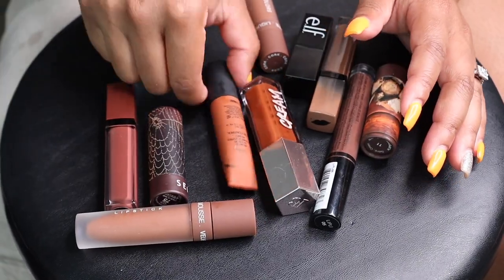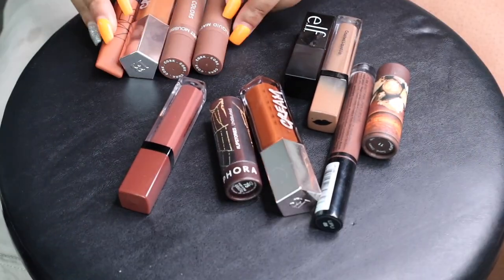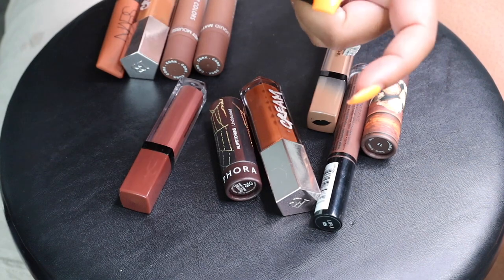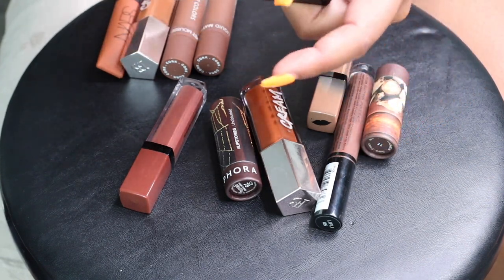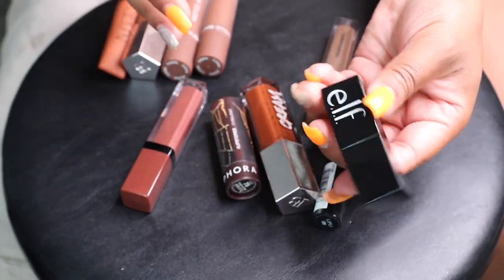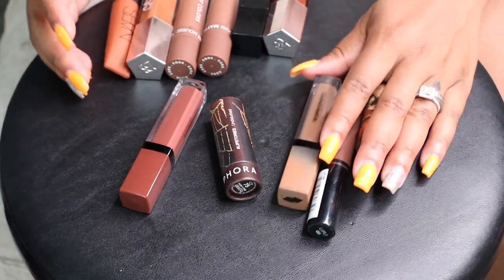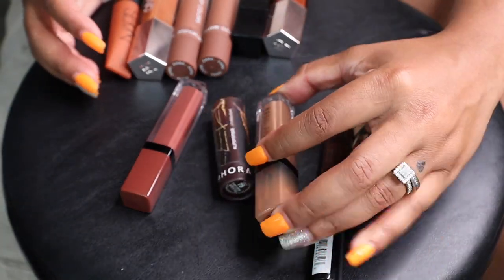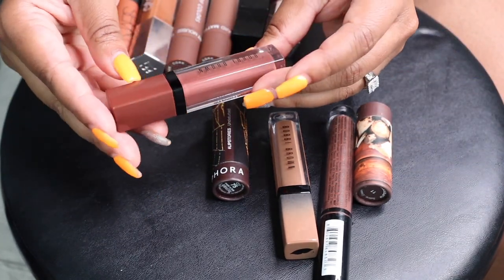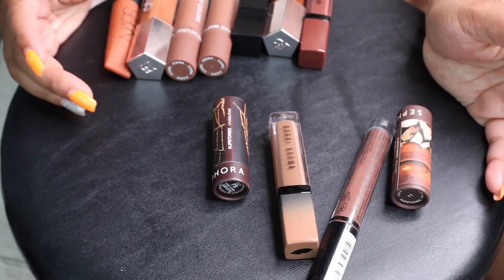I also love my Fenty Cream, my NARS, my Dose of Colors. This ELF one is new and I hate that it only has a little bit of color in it, but it's such a good brown lip shade — I've been using it lately and really loving it so let's keep her. Keeping this other Fenty, and I have a Bobbi Brown Crushed Liquid Lip — I was obsessed with this for the longest time. Here's another Bobbi Brown shade I want to keep. We can get rid of the rest of these.